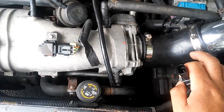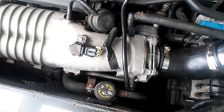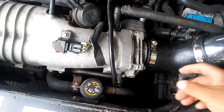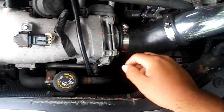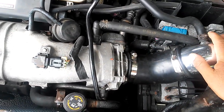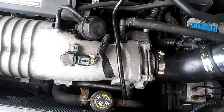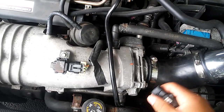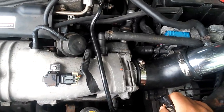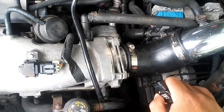Así es como arreglé mi auto. Espero les haya ayudado. Para la gente que tiene este auto, si quieren que les diga cosas sobre él, ya que lo conozco bastante, me pueden preguntar en los comentarios si lo recomiendo o no. El auto está en perfectas condiciones, me corre muy bien ahora. Espero les haya gustado — comenten, suscríbanse, denle like al video si les gustó, y nos vemos hasta el próximo video.